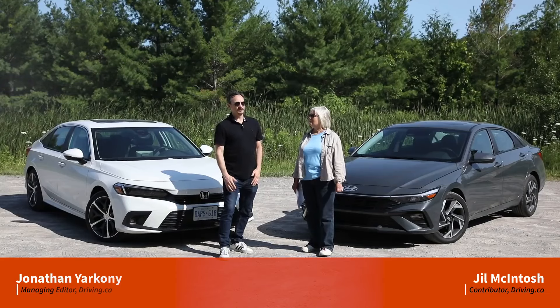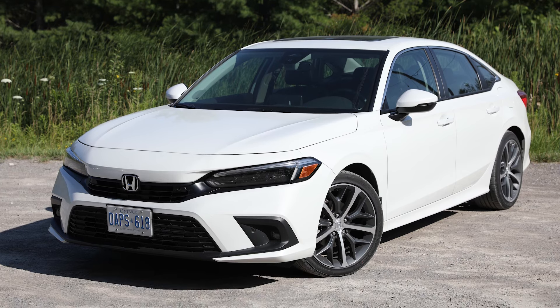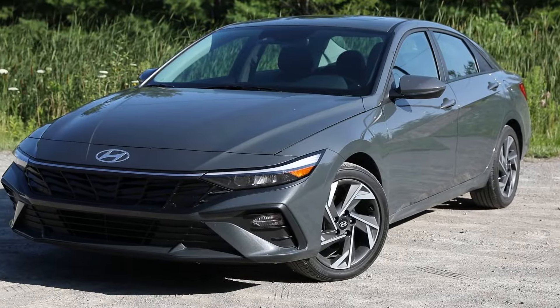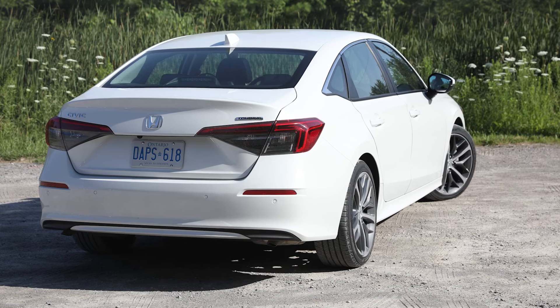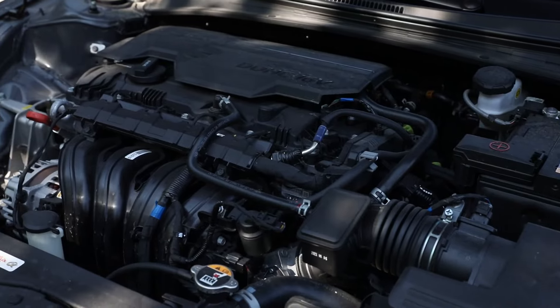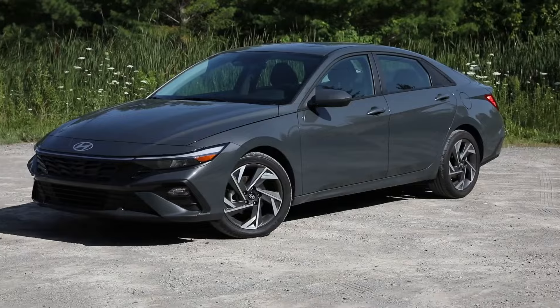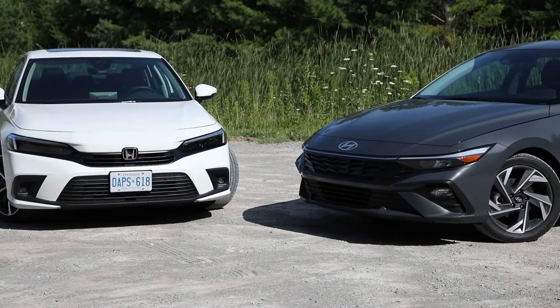Here at Driving.ca we do spend a lot of time reviewing luxury cars, sports cars, and pickup trucks, but today we've got a back-to-basics comparison with two compact sedans at a nice affordable price point. We have the 2024 Honda Civic and the 2024 Hyundai Elantra. One thing to note is that they're not quite head-to-head — our Civic is the top-of-the-line with the more powerful engine, while the Hyundai is about midway in the trims with the base engine. We'll keep that in account when making our comparison, but there's still enough to do a head-to-head.